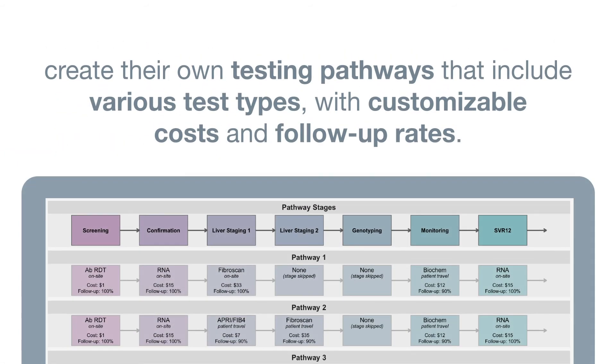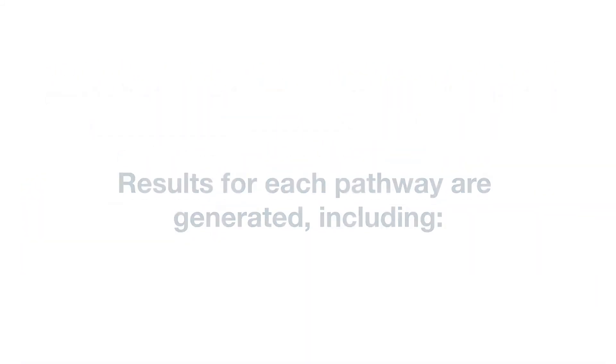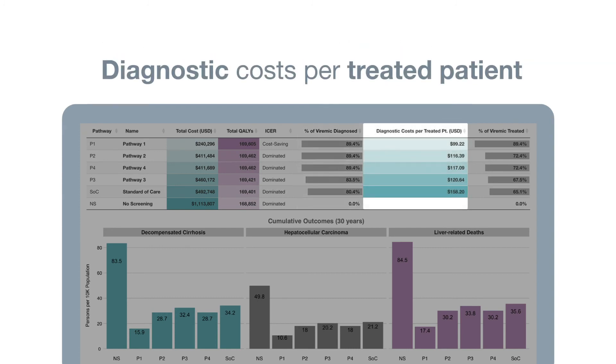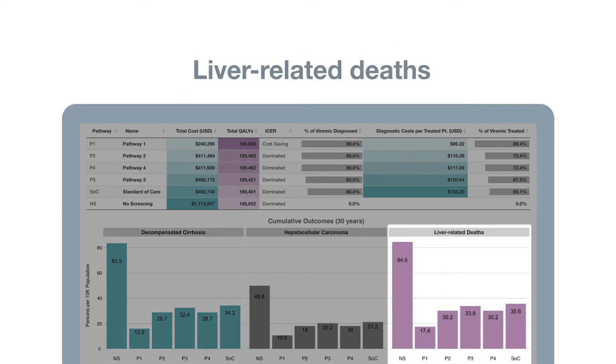Users can then create their own testing pathways that include various test types with customisable costs and follow-up rates. Default options can also be used. Results for each pathway are generated, including number of cases diagnosed, diagnostic costs per treated patient, cases of decompensation, and how many liver-related deaths could be averted for each pathway.